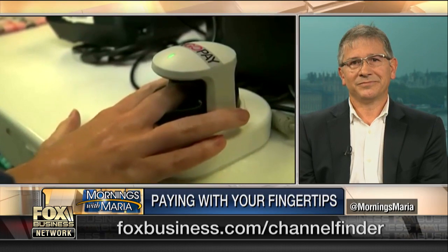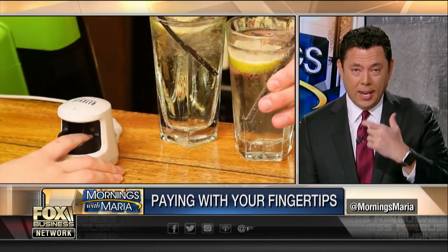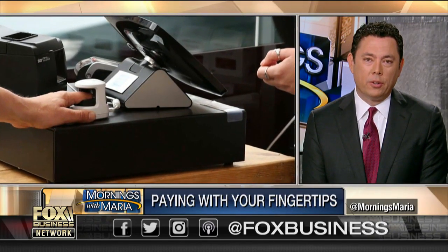This is Jason Chaffetz. Interesting technology. Why is it better than, say, a retinal scan? Here in the United States, I signed up for Clear. When you go through the airport, they take a scan of my eyeballs and I can go — I don't have to touch anything. Why do you think this is better than doing a retinal scan?